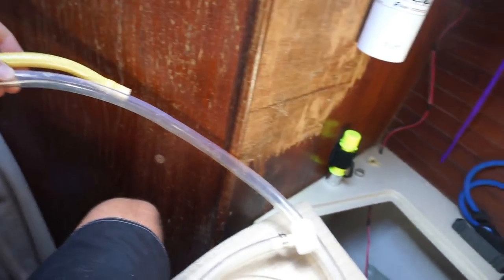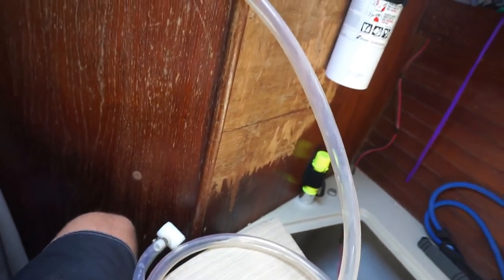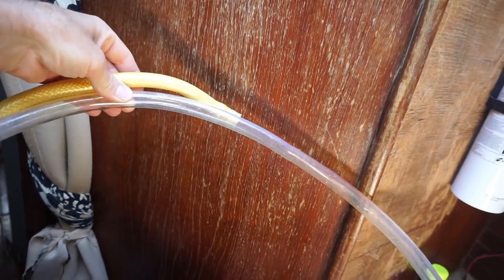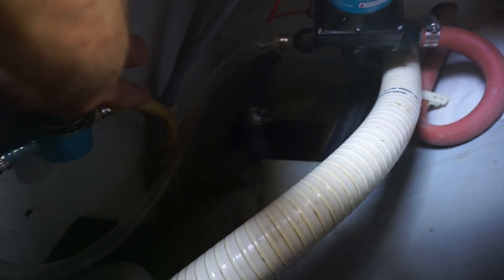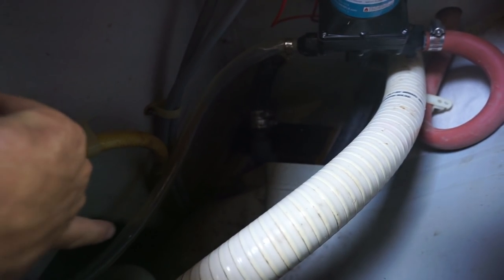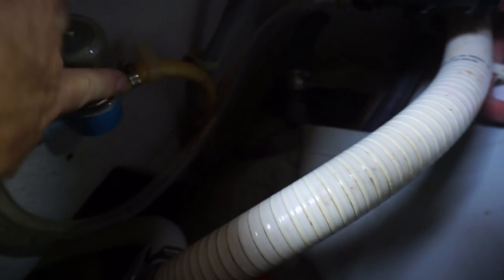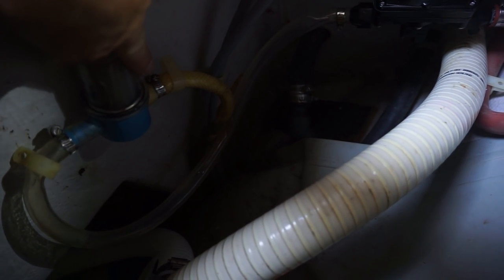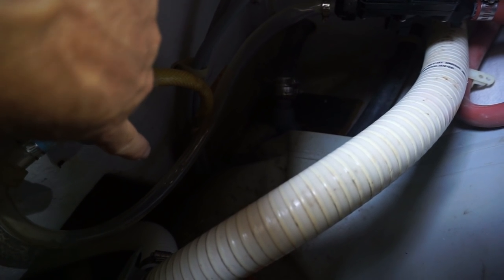I'm going to use about two and a half feet of this new hose so I can put a proper p-trap in it. A cool thing about clear hose is that I can see if it's got water in it, which makes it easier to maintain. The water comes out of the shower, through the filter, down below the pump level, and up that way — so water always stays in that lower section and the pump has good suction to start. Before I tighten everything down, I want to fill this lower section with water so the pump has something to use.